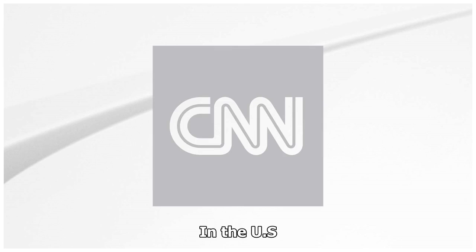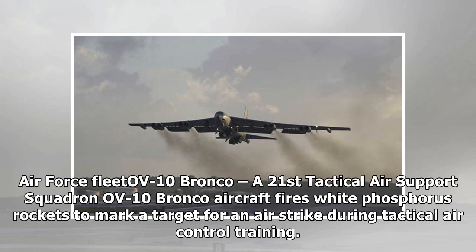The US Air Force OV-10 Bronco: a 21st Tactical Air Support Squadron OV-10 Bronco aircraft fires white phosphorus rockets to mark a target for an air strike during tactical air control training.